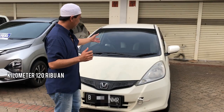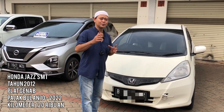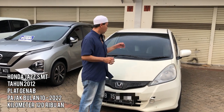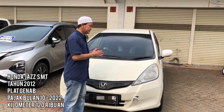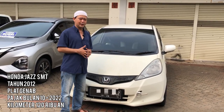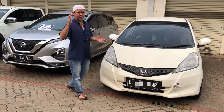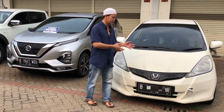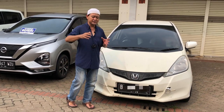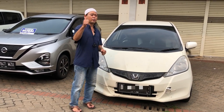Kita mulai. Ini mobil Jazz tahun 2012, tipe S, bertransmisi manual. Untuk kategori, mesinnya grade B, bodinya masih grade B juga — rekomendasi. Untuk mesin, insya Allah tidak ada yang rembes, tidak ada yang bermasalah. Mobil ini sudah kita restorasi untuk mesinnya, jadi mesinnya benar-benar cakep, bagus, recommended buat kalian.